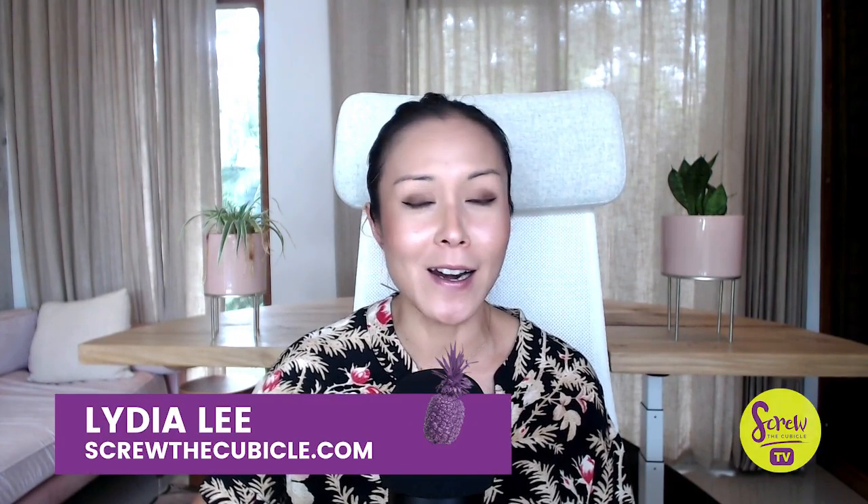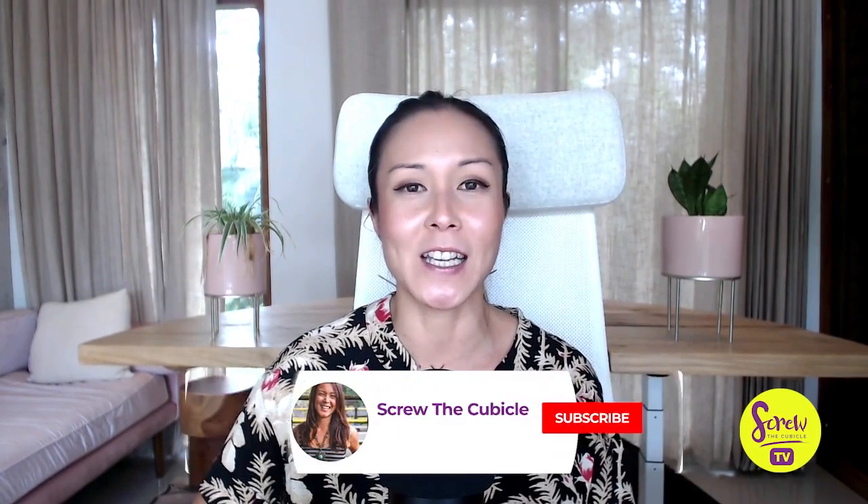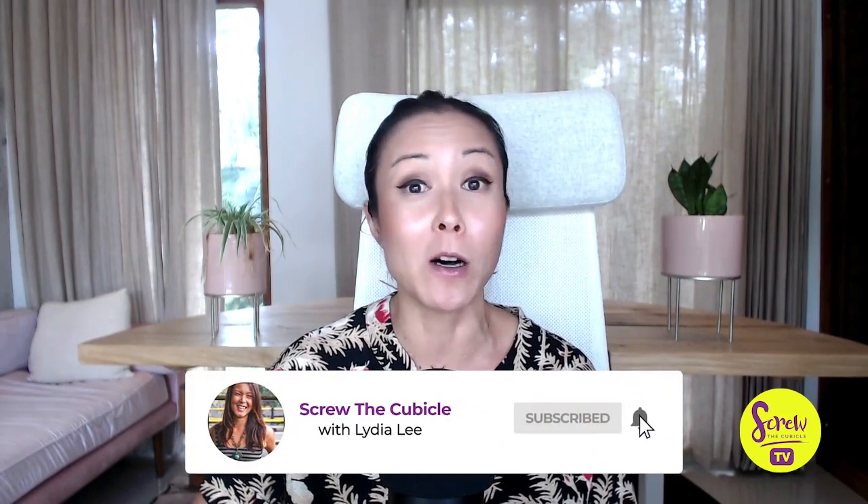Hey everybody, thank you so much for joining me today. I am Lydia Lee and I help budding entrepreneurs to create their dream business without struggling with overthinking, self-doubt, and complicated strategies. So if you are looking to build a business designed from your strengths, your values, and your personality, you are in the right place. Don't forget to hit the subscribe and the notification bell button to tune in for videos just like this one.